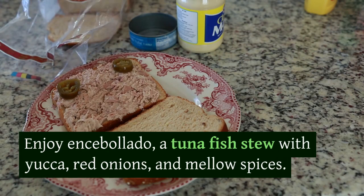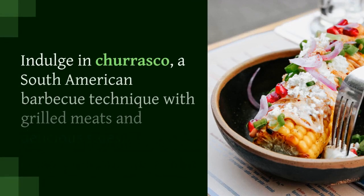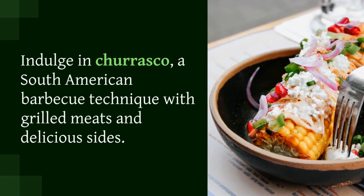Enjoy encebollado, a tuna fish stew with yucca, red onions, and mellow spices.